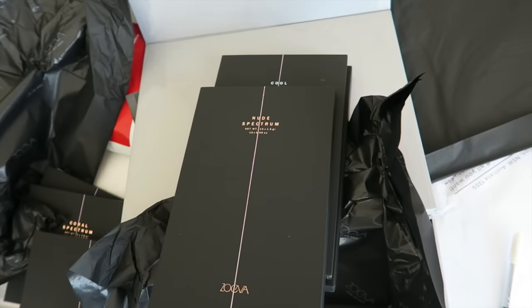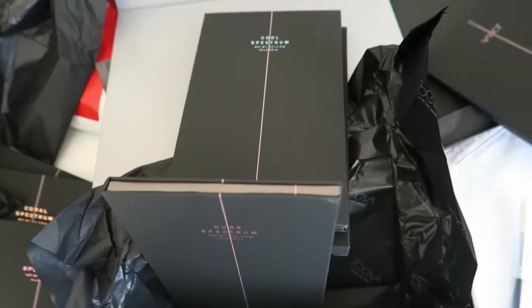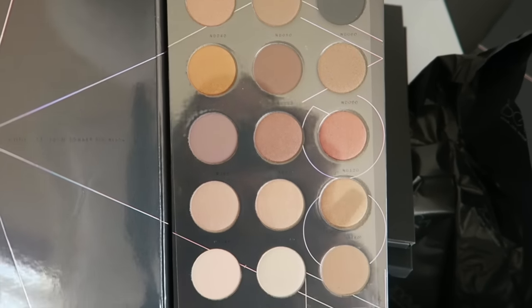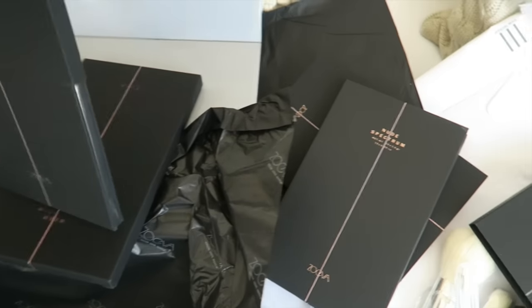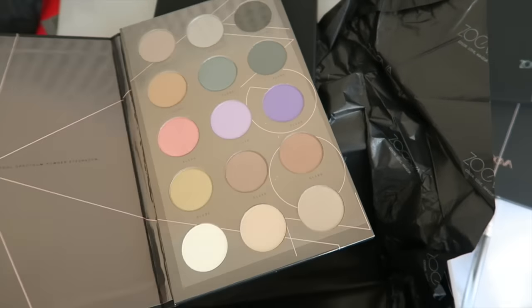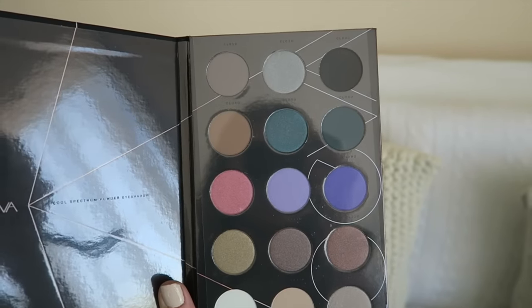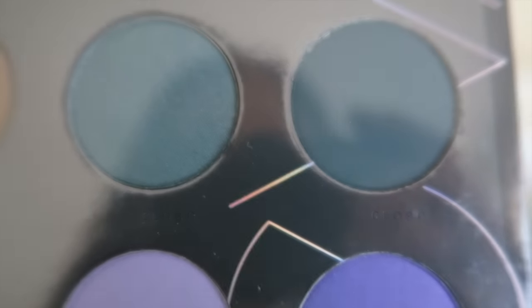These ones are eyeshadows — you know I love me some Zoeva eyeshadows. This one is nude spectrum — oh my god, that's so pretty. And this is cool spectrum, so I'm assuming this is all cool tones. I don't think I've ever done a tutorial with just cool tone eyeshadows. Let me know in the comments down below if that is something you would like to see. These colors have actually caught my eye — they just have numbers and letters, no real names.